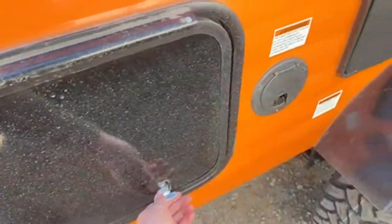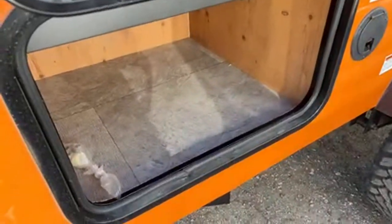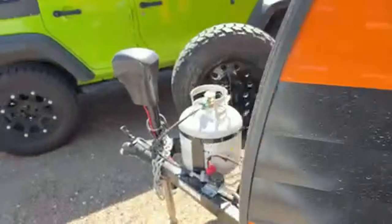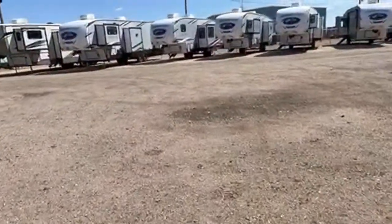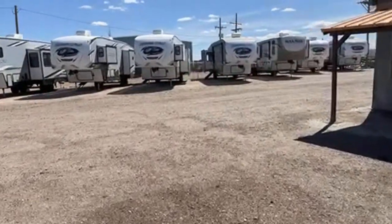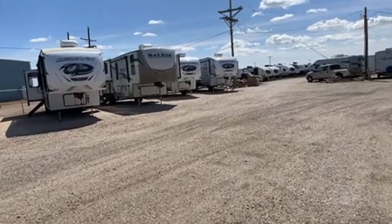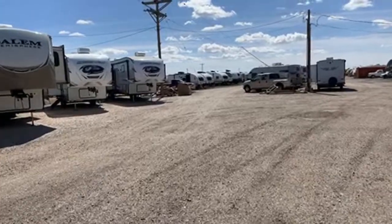You've still got an outside shower and some great storage here. They're just a super economical way to get into camping, and I think that's why so many people really do like them. Let me know if you have any questions about the Sunlights or Sun Rays down in the comment section below or in the chat, and I will do my best to answer those.